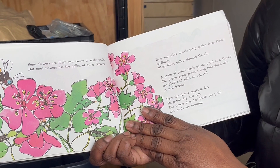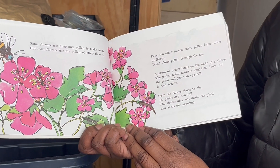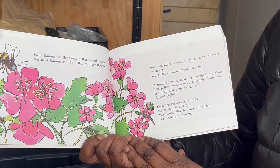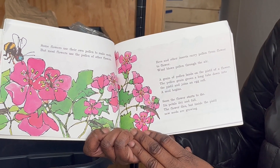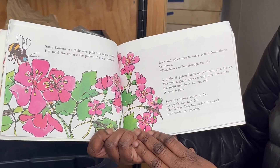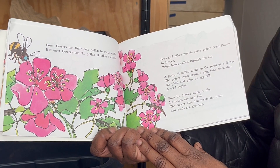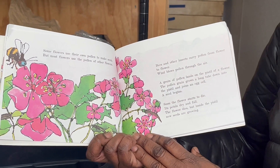A grain of pollen must reach an egg cell to make a seed. Some flowers use their own pollen to make seeds, but most flowers use the pollen of other flowers. Bees and other insects carry pollen from flower to flower. Wind blows pollen through the air. A grain of pollen lands on the pistil of a flower, and the pollen grain grows a long tube down into the pistil and joins an egg cell. A seed begins. Soon the flower starts to die — the petals dry and fall — but inside the pistil, new seeds are growing.